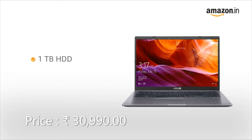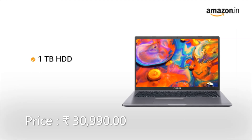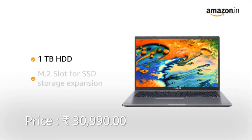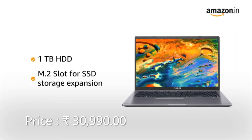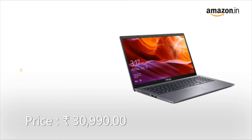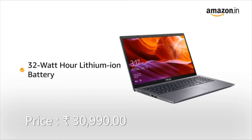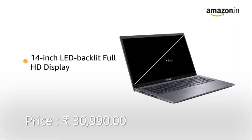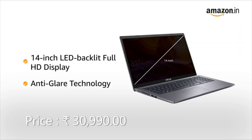It also comes with Intel UHD graphics that allows you to switch easily and quickly between applications. The Asus laptop has 1TB of hard disk space, which is sufficient to hold all your games, videos, movies, and photos. It also comes with an M.2 slot that enables you to upgrade from a traditional hard drive to SSD storage. It comes with a 32Wh lithium-ion battery. This Asus Vivobook has a 14-inch LED backlit Full HD display with anti-glare technology that provides better clarity and superior colours for an immersive viewing experience.